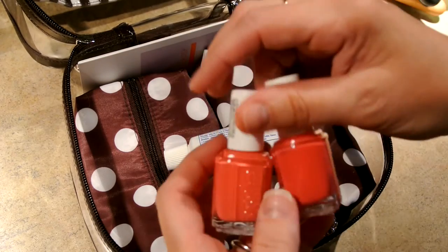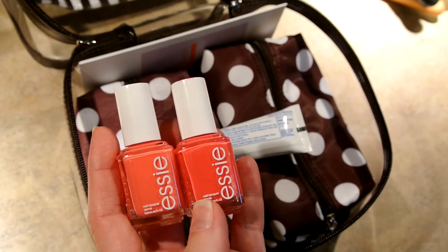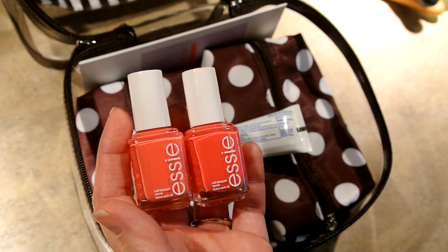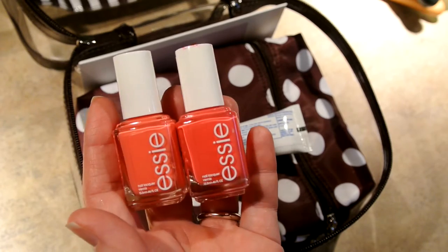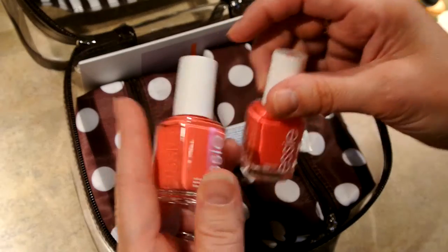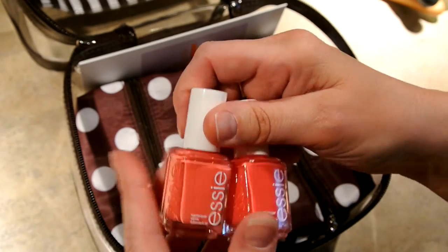For me this trip is about girly time. The boys are going to go fishing, quadding, mudding — they're going to get dirty and gross. I'm going to be at the house sipping a cocktail, doing my nails, and just having pampering time with a book or a DVD. So this is Essie's Cute as a Button and the other one is Essie's Peach Daiquiri — two of my all-time favorite colors.